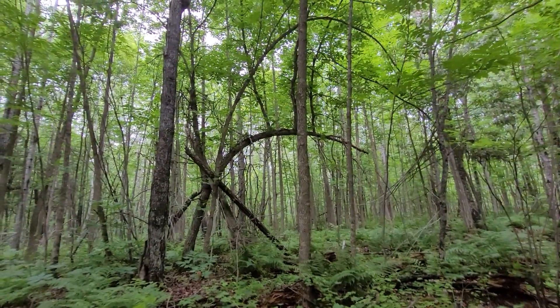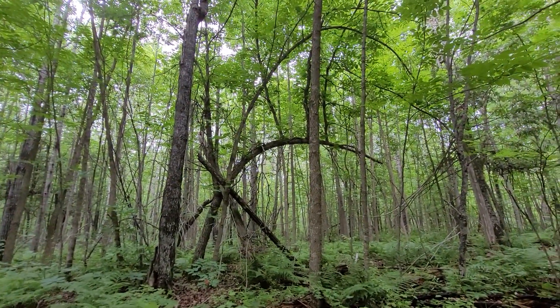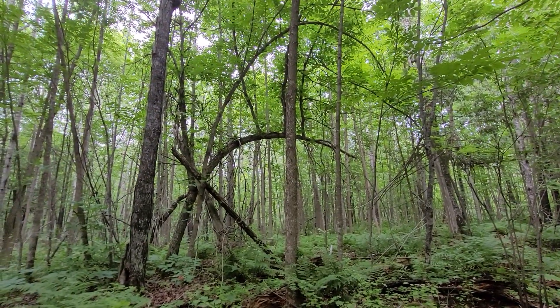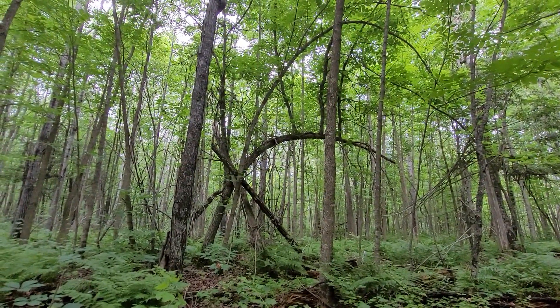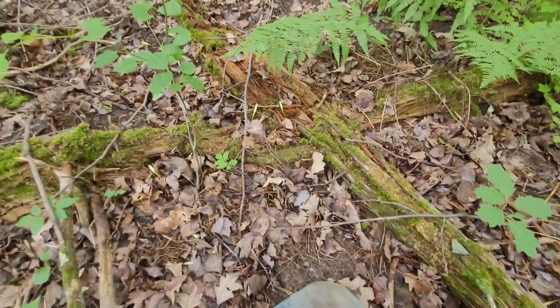We're haying today and my uncle is cutting down the field, giving me a break. So I decided to walk into the woods here and I come across an absolutely amazing C spot — right on an X.